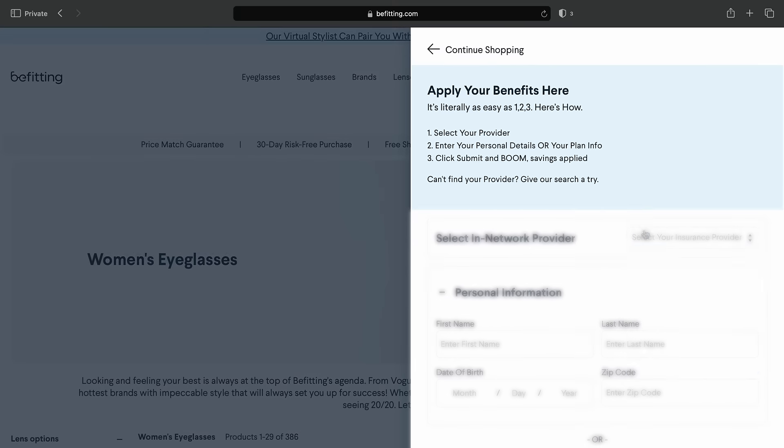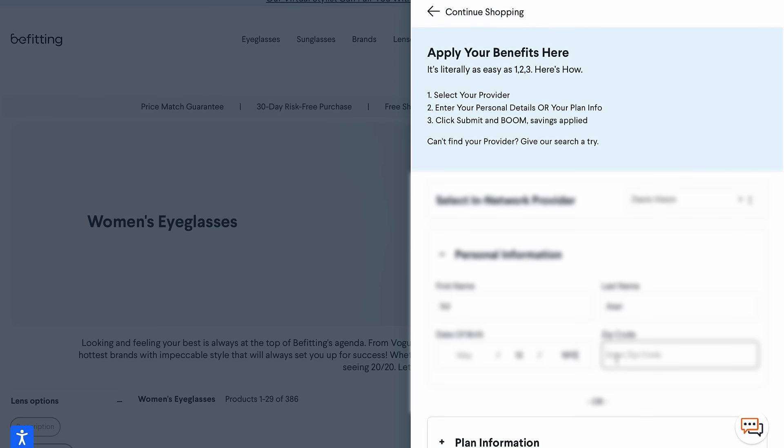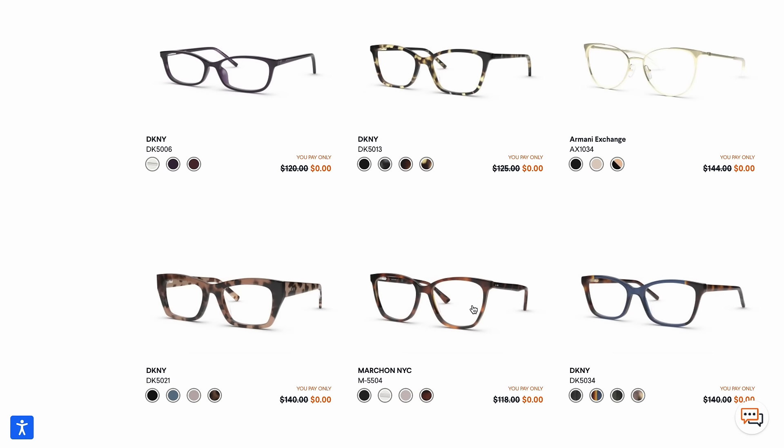It's so easy. Log in by selecting your insurance carrier and a few personal details. Then you instantly see your benefits have already been applied to every frame and contact lens on the site. What a total game changer.